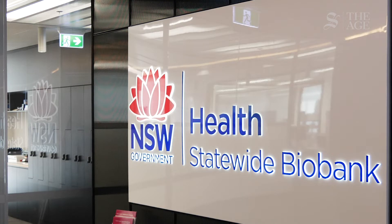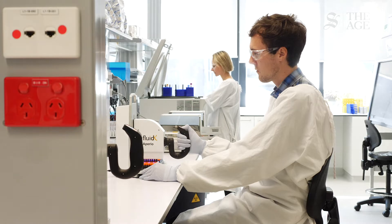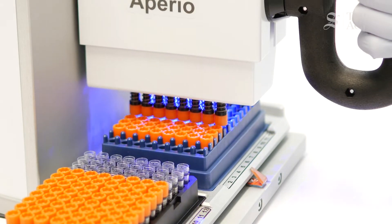This is just one part of a giant network, in fact, through New South Wales Health Pathology, where we store specimens that have been donated by generous people who are taking part in research projects.